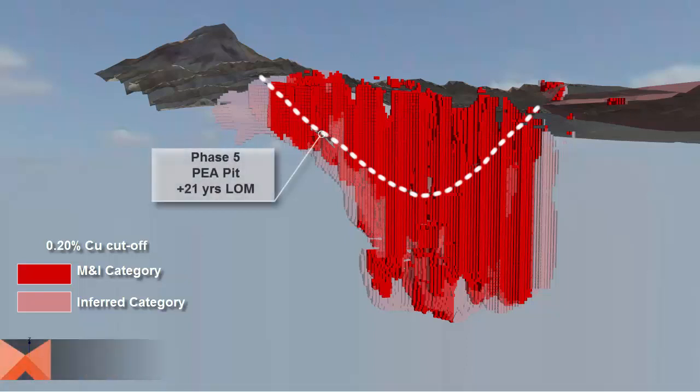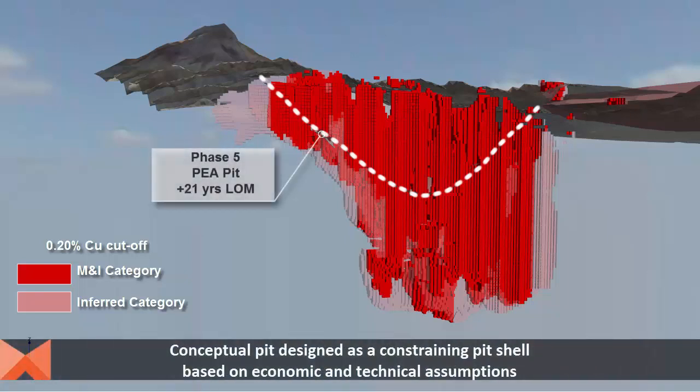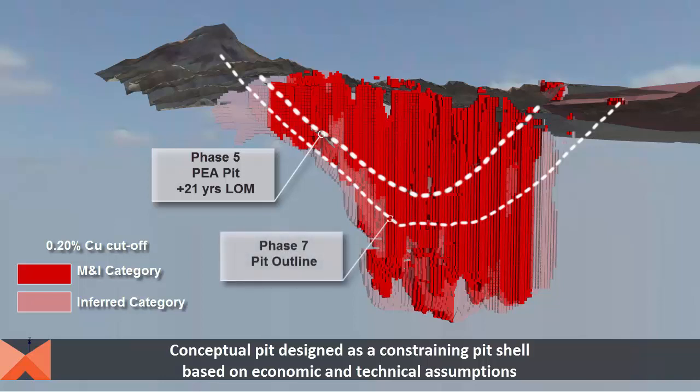For pit design and phase development, a series of seven fully concentric phases were designed. However, only the first five were incorporated into the final PEA mine plan and the economics. The additional two phases provide upside potential for the project. These phases were sized based on targeting tonnage for several years of mill feed and sufficient width to accommodate the large mining equipment envisaged.